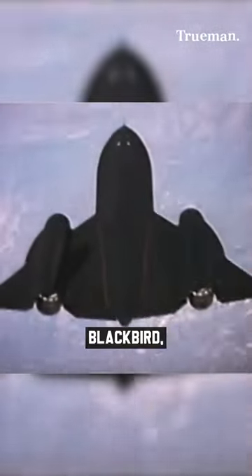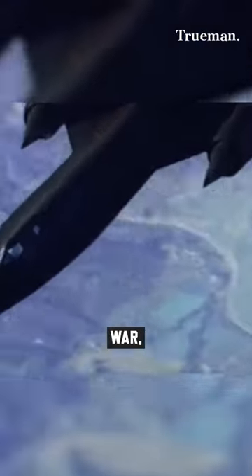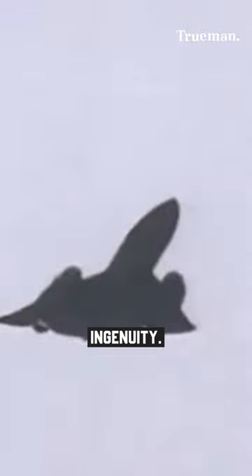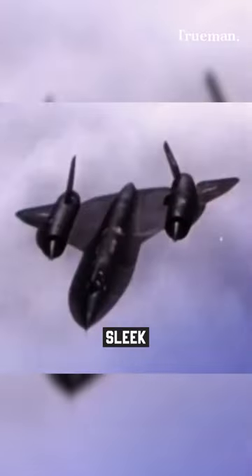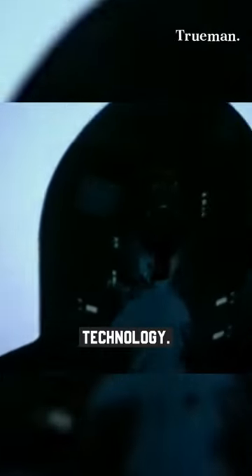The SR-71 Blackbird, an iconic supersonic spy plane developed by Lockheed Martin's Skunk Works Division during the Cold War, remains a symbol of American ingenuity. With its sleek design, incredible speed, and advanced reconnaissance capabilities, the SR-71 pushed the boundaries of aviation technology.